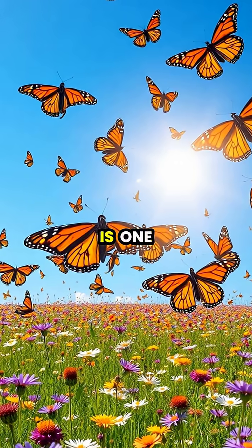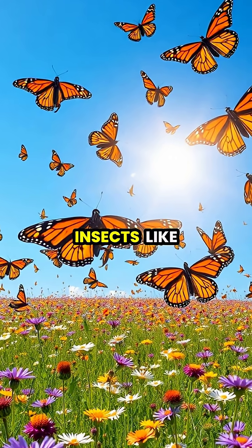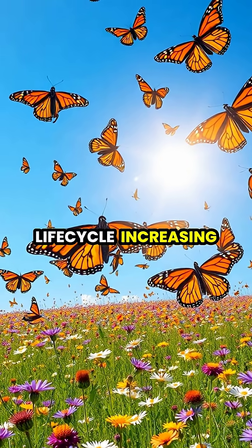Complete metamorphosis is one of nature's most extraordinary transformations, allowing insects like butterflies to exploit different ecological niches throughout their life cycle, increasing their species' chances of survival.